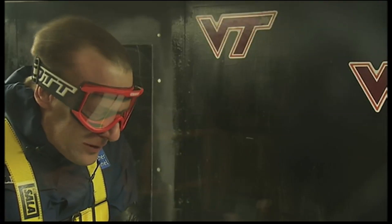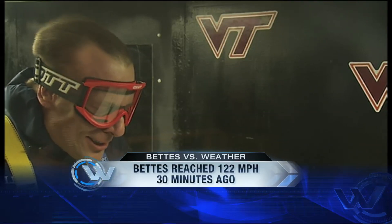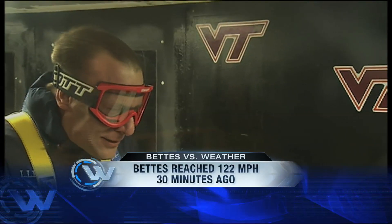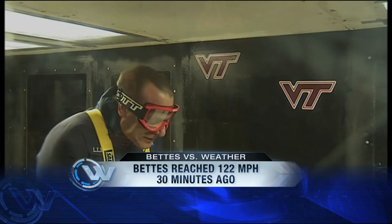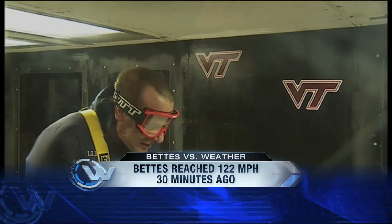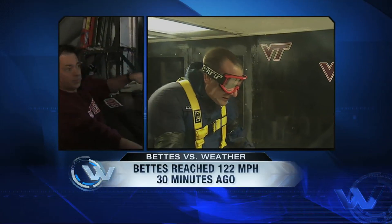Now talk about the other things that you test in this building besides human beings. We test airplane models, we test submarine models, we also test signs and streetlights. We've had a test of a device designed to lower the pressure under roofs in hurricanes to hold them on.